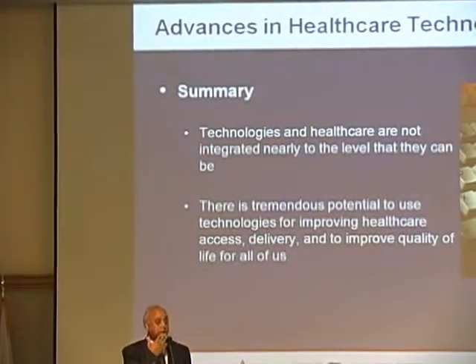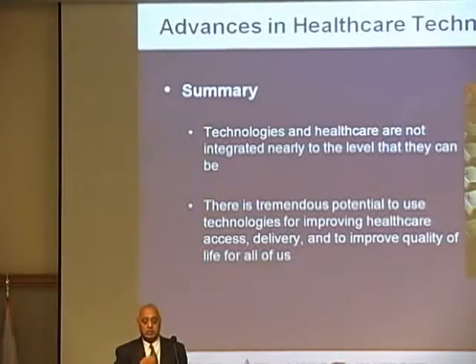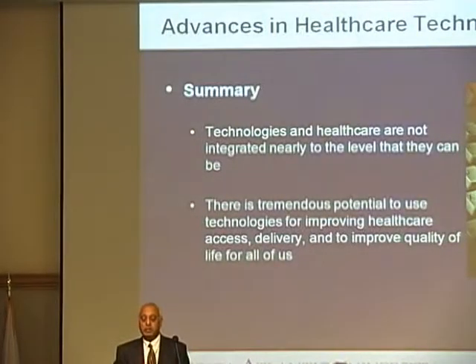To summarize, technologies and healthcare are not integrated nearly to the level that they could be, even with existing technologies today. There is tremendous potential to use technologies for improving healthcare access, delivery, quality of life, and of course, cost.